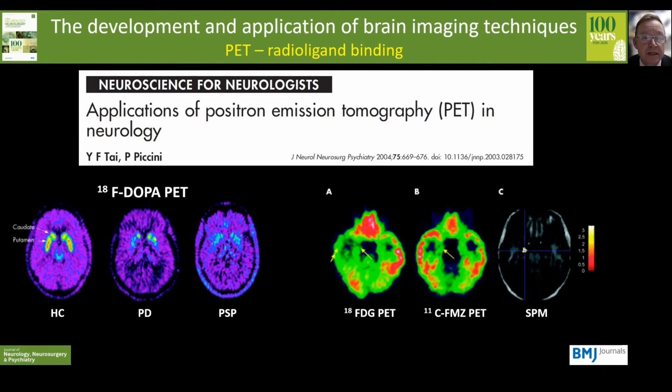PET can be used with a variety of radioligands — for example, fluorodopa binding assesses presynaptic dopaminergic function, here showing asymmetrical loss in the putamen with preservation in the caudate in early Parkinson's disease, but with diffuse and symmetrical loss in a patient with progressive supranuclear palsy. On the right you can see scans from a patient with temporal lobe epilepsy: the FDG PET shows hypometabolism in the temporal lobe and the flumazenil PET shows reduced binding to GABA-A receptors, suggesting the location of the epileptogenic focus, confirmed by statistical comparison with control subjects.